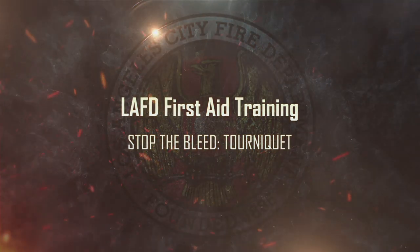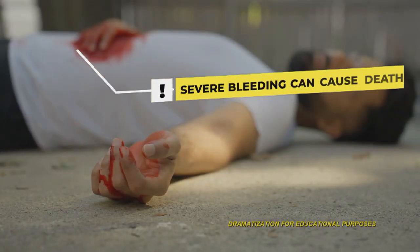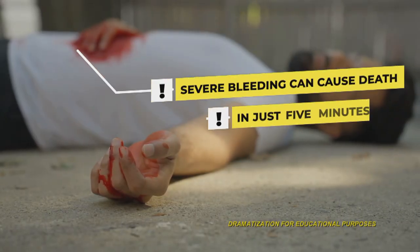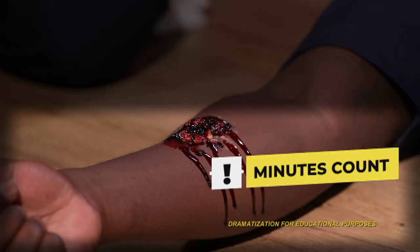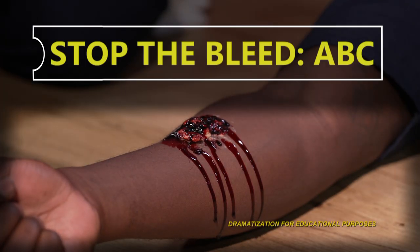The number one cause of preventable death after injury is bleeding. Someone who is severely bleeding can bleed to death in as little as five minutes. Minutes count, and your LAFD thanks you for learning how to stop the bleed by following the ABCs.